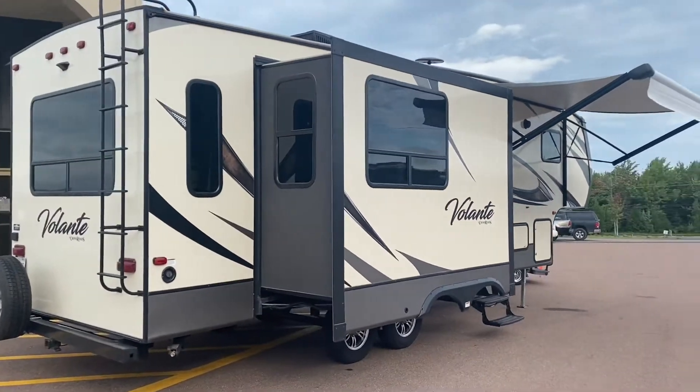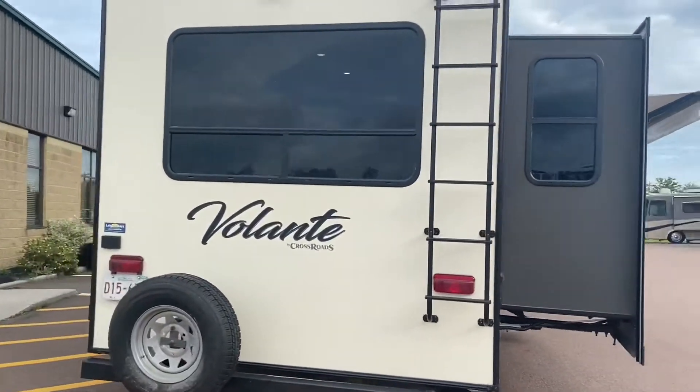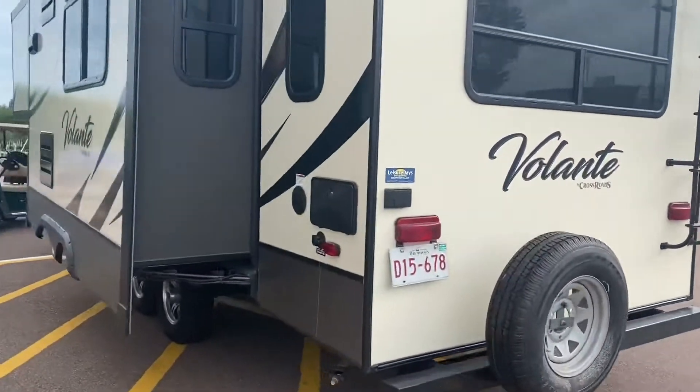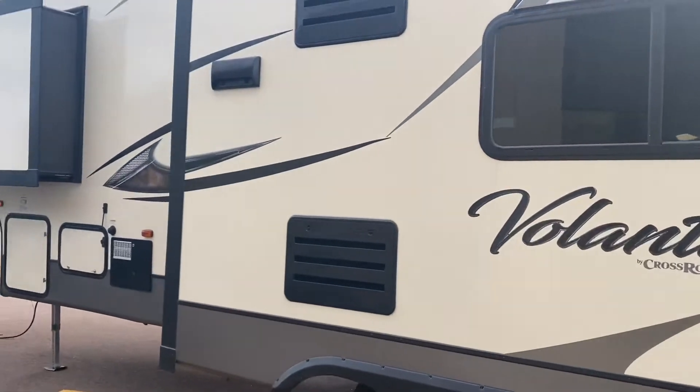I see a power awning here, outside speakers, alloy wheels. There's a rear ladder and it's prepped for a backup camera. It's got an outside shower, and two slides over on this side.